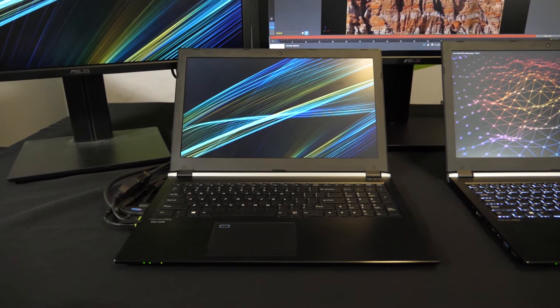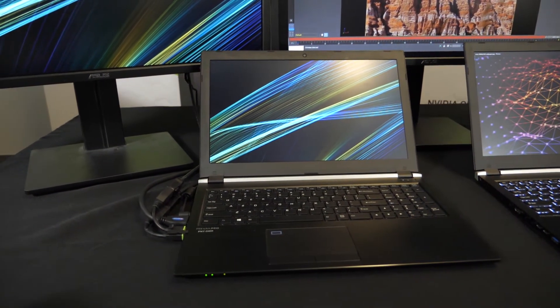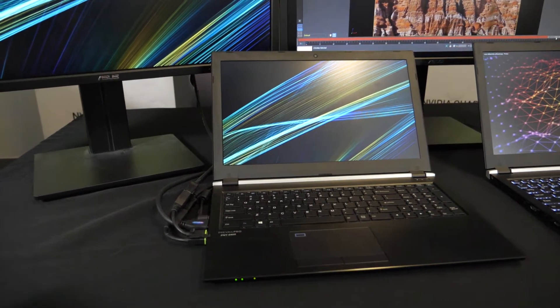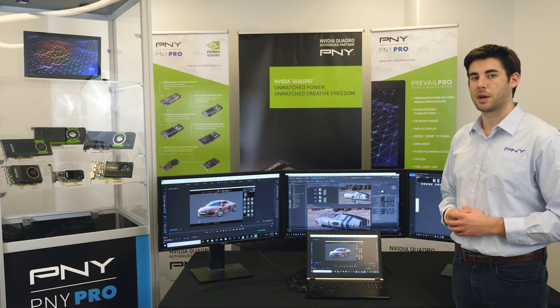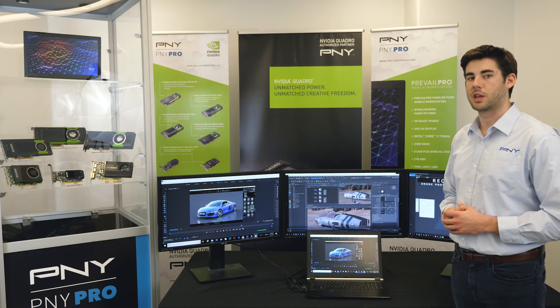Our Prevail Pro P3000 Upgraded Pro utilizes a powerful NVIDIA Quadro P3000 GPU with 1,280 CUDA cores, 3.1 teraflops of FP32 performance, 6 gigabytes of GDDR5 GPU memory, and 168 gigabytes per second of memory bandwidth.